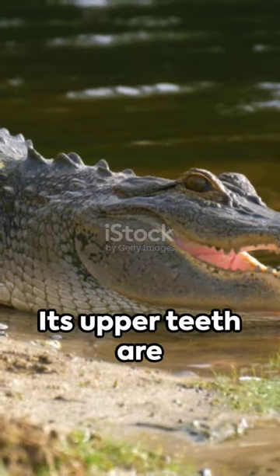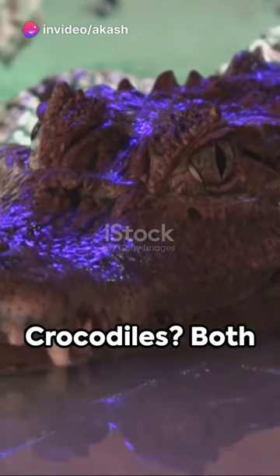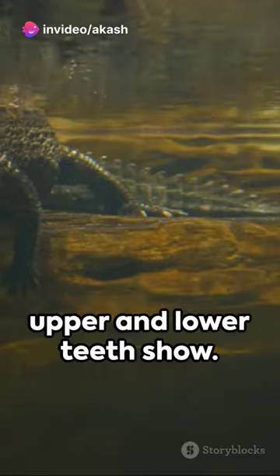See an alligator? Its upper teeth are visible when its mouth is closed. Crocodiles? Both upper and lower teeth show.